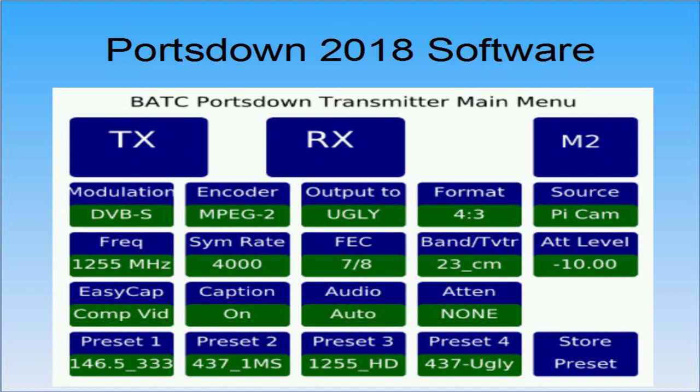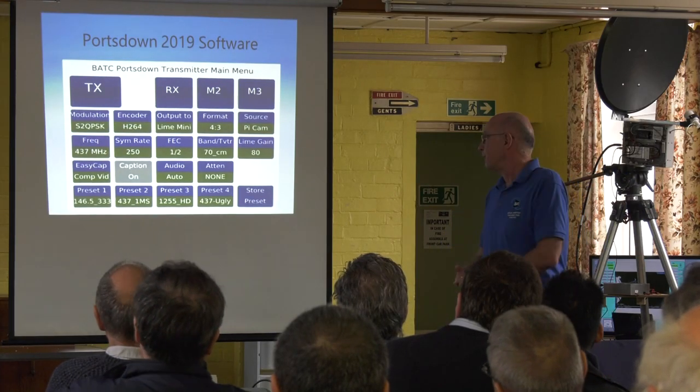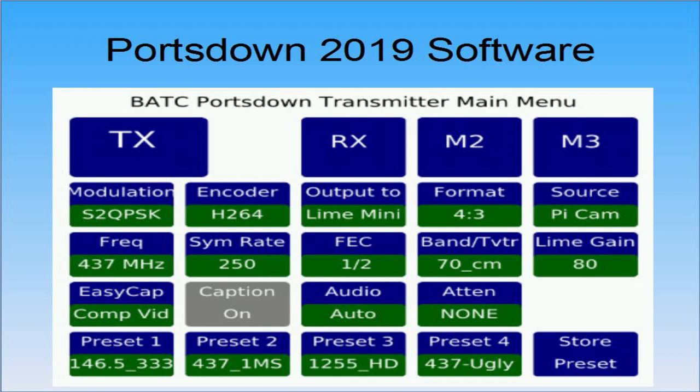The software doesn't look as though it's changed much. That's how we looked a year ago with the multi-function buttons, and that's where we look now — not a lot of change. I've tidied up a few things. We can now select the Lime SDR, we can now select different modulations — so that's DVB-S2, QPSK for example.